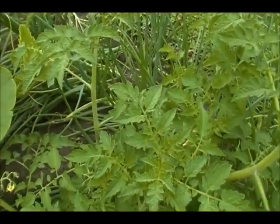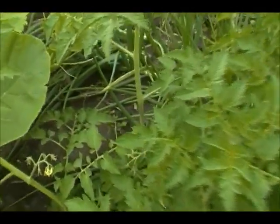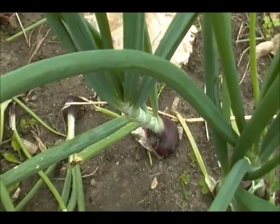Over here we have one of the volunteer cherry tomatoes, and I think it's produced already. Yep, got a little tomato on it. Got some good bulbs on the red onions.